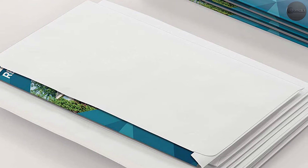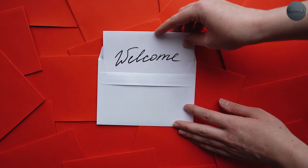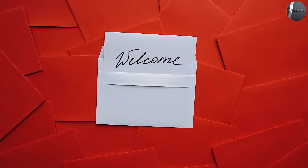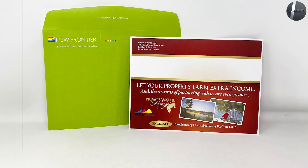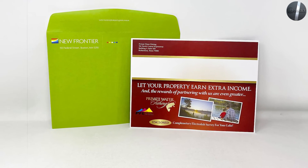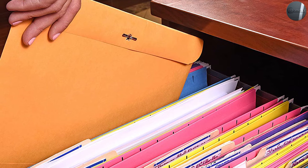Both the catalog and booklet envelope come in a variety of sizes. The sizes we stock are 6x9, 9x12, and 10x13, but we can order almost any other size and have them in our plant ready to print the next day. So if you need a special size, do not hesitate to give us a call and one of our professional customer service representatives will help you find the right solution.